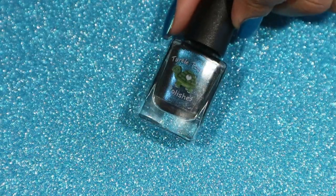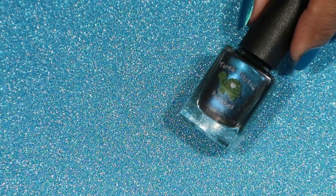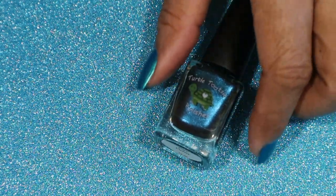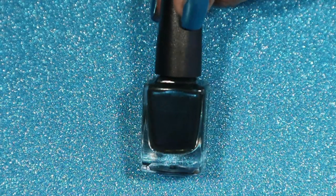Here we have Dark Matter, and this is one of the magnetic polishes from the Fall Cosmic Collection. This is a dark turquoise base with blue chameleon magnetic pigments in it. Let me show you the swatch stick.